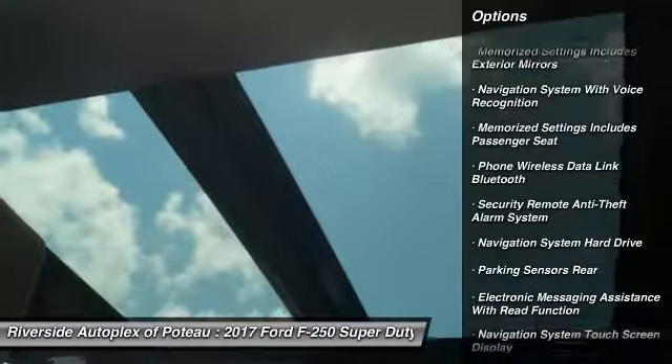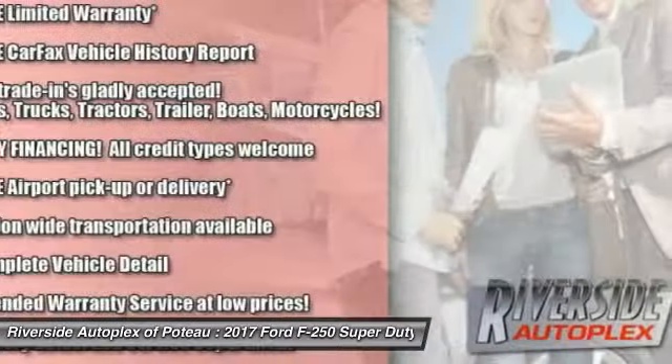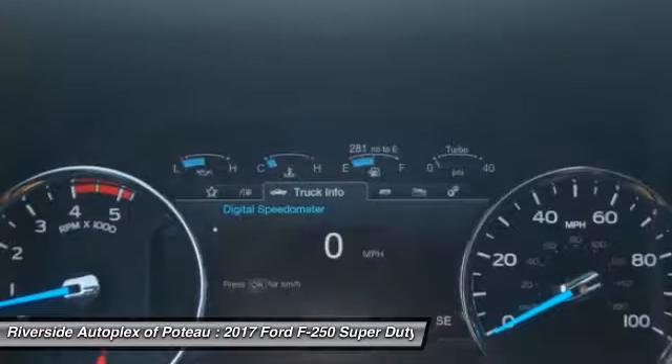Remote engine start. Stability control. Power steering. Cruise control. Universal garage door opener. Power brakes. Child safety locks. Trip computer. Clock. Overhead console.